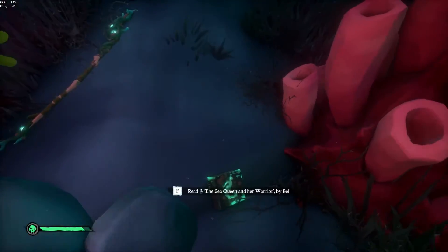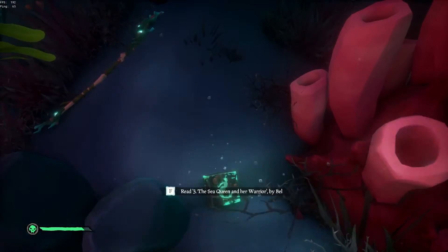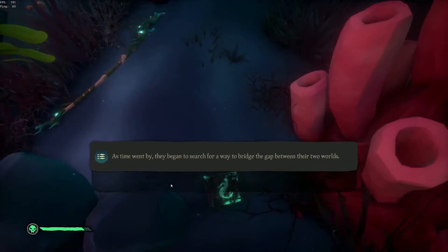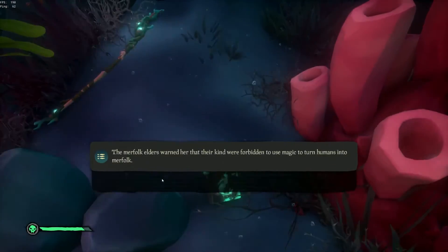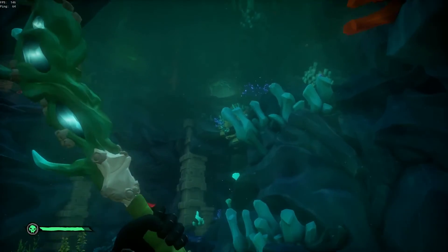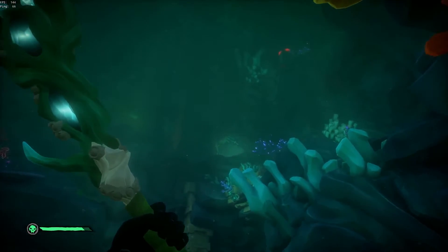Just as we enter into this cave here, you'll see the other journal right here for number three: The Sea Queen and Her Warrior.